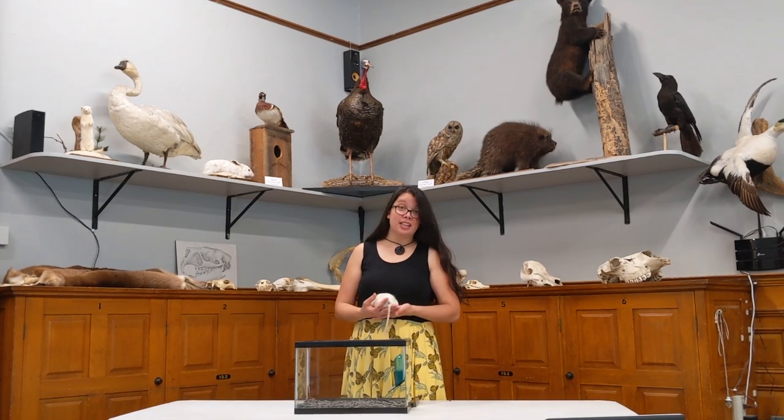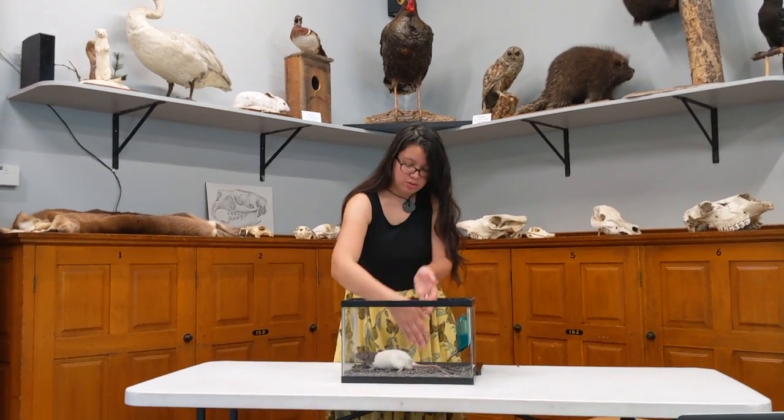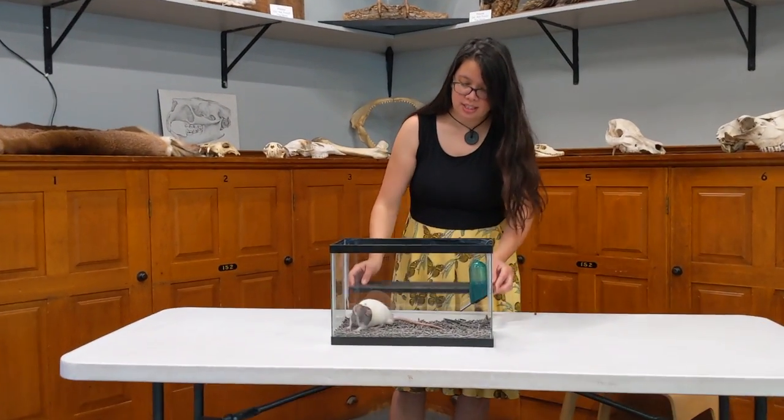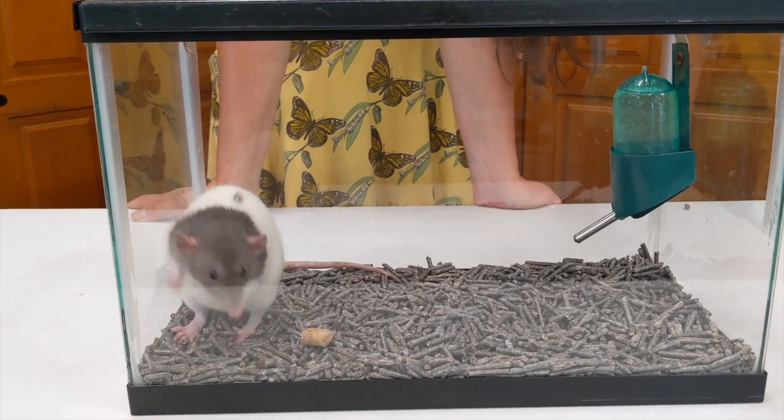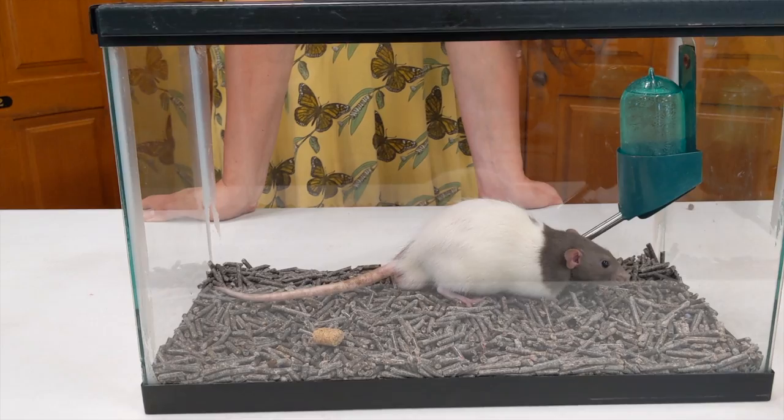I'm going to place this guy back in here, and you can come closer and take a look at how he moves around. I hope you enjoyed meeting my friend here. We'll see you next time!